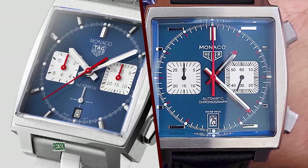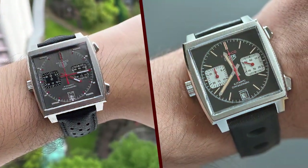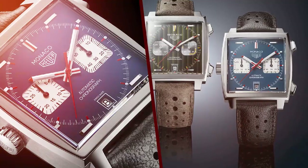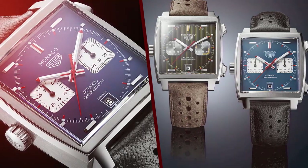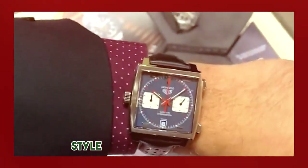Price: 3 of 5. The TAG Heuer Monaco 1969 is priced in the luxury watch segment, which might be a drawback for some potential buyers. However, considering the brand's heritage and the Monaco's iconic status, it can be seen as a worthwhile investment for collectors and enthusiasts.